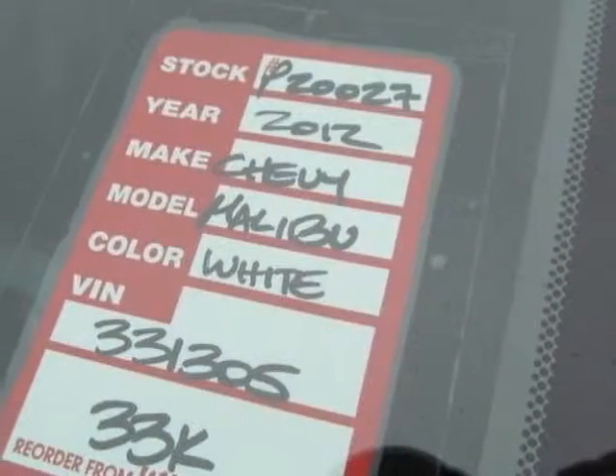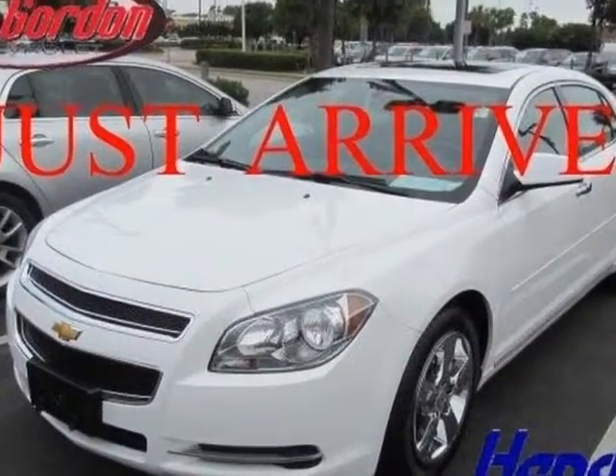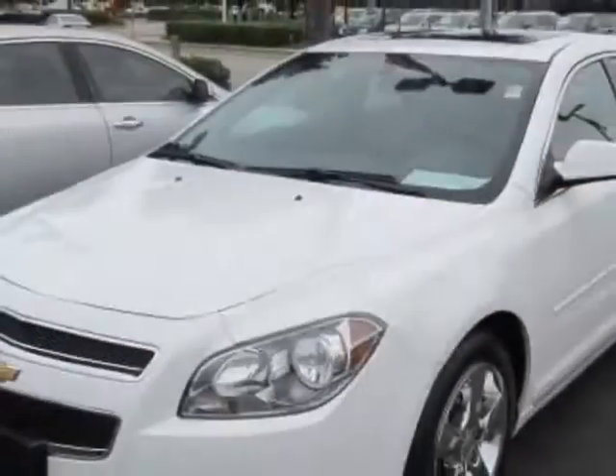Additional options for this vehicle include power locks, CD player, sunroof, and passenger airbag. Call 888-817-5744 or email our friendly sales staff today to schedule a test drive.